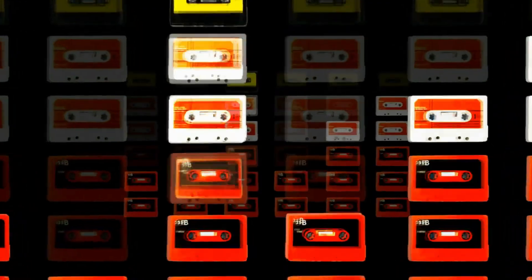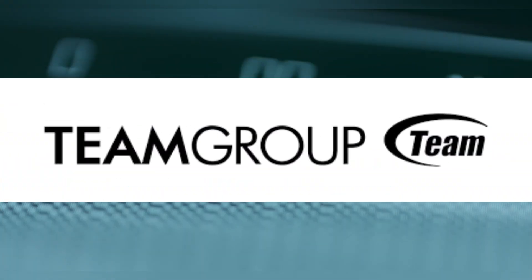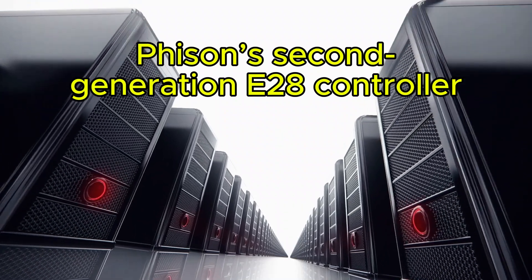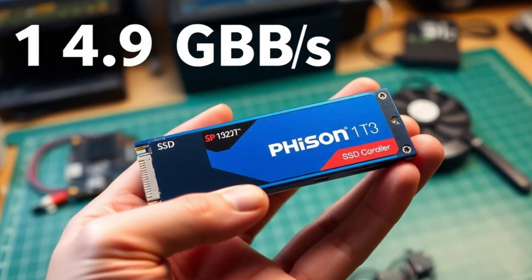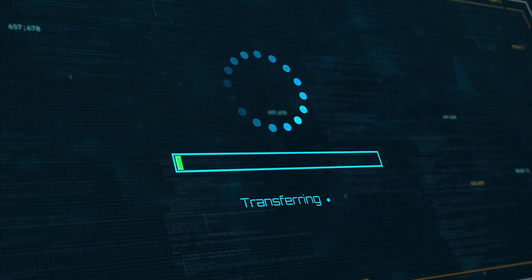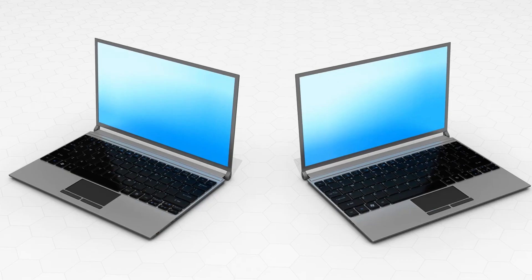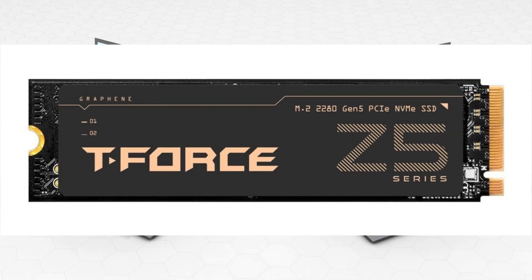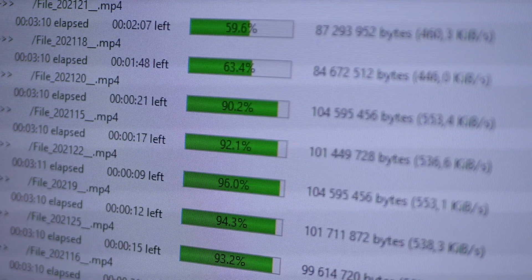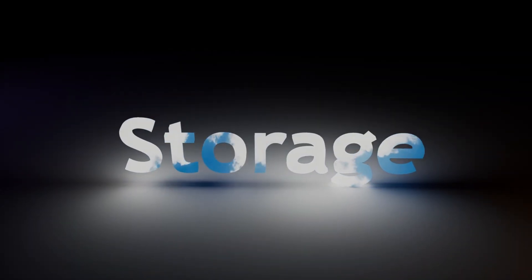The world of high-speed storage just witnessed a breakthrough that could redefine what fast even means. Team Group's brand new T-Force Z54E SSD, powered by Feizen's second-generation E28 controller, has officially hit the market. And it's not just another PCIe 5.0 drive — it's a statement. Clocking sequential read speeds of up to 14.9GB per second and writes at 14.0GB per second, this SSD isn't competing, it's dominating. That's nearly double the speed of the best PCIe 4.0 drives, and a clear sign that storage tech is entering an entirely new era.